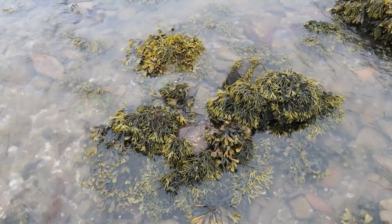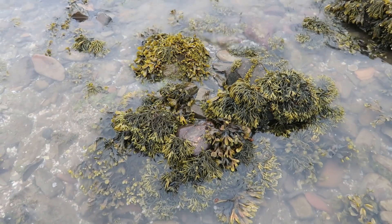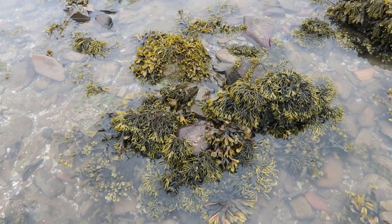We also did vertical transects from the shoreline up to the back of the beach to see how that affected the distribution of plastic. When we were on the beaches, we also did seaweed surveys, looking at species of seaweed, whether they were dead or alive, and also looking at invasive species of seaweed.